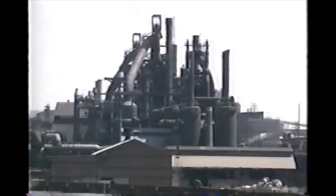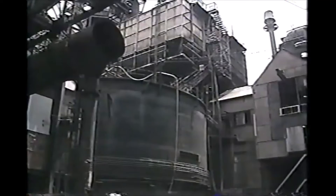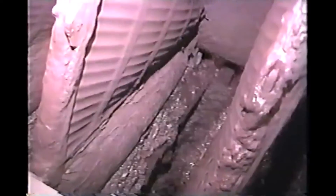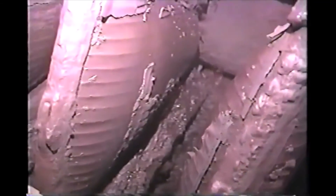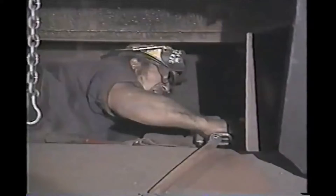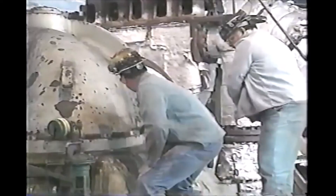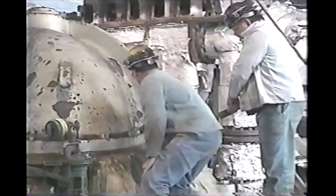During furnace operations, particular care is taken to protect the environment. Furnace gas is captured, cleaned, and recycled to the stoves and boiler house. Water used to clean the gas is filtered in the door plant to remove flue dirt and recycled to the scrubber. Throughout the blast furnace department, from start to finish, maintenance and equipment repair play a key role in keeping the operation efficient and productive.